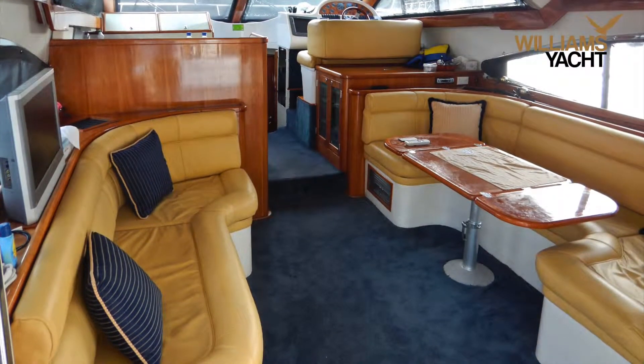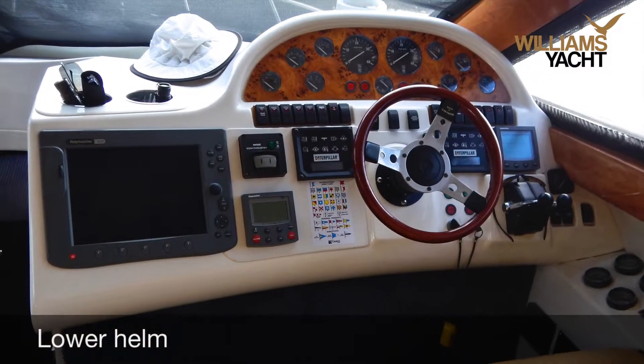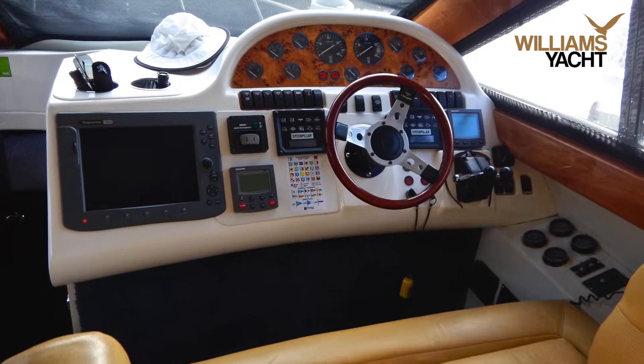The twin helm stations provide commanding views and have an extensive array of monitoring and navigation equipment.